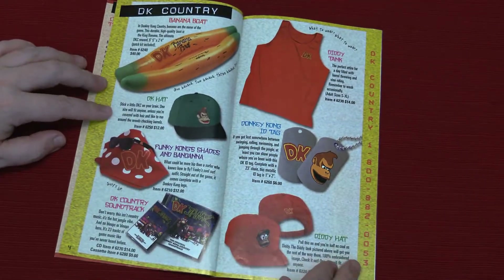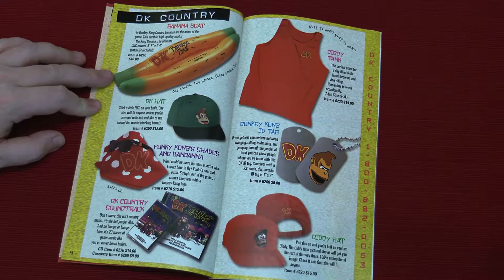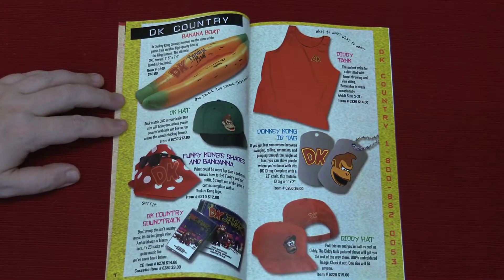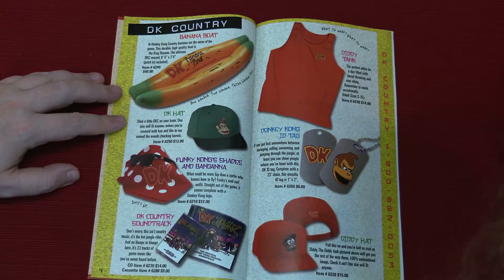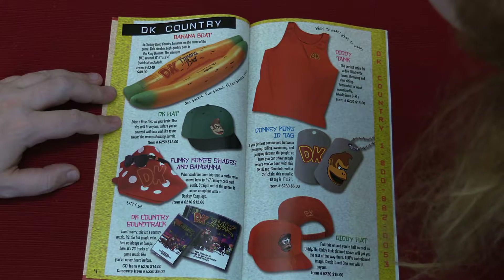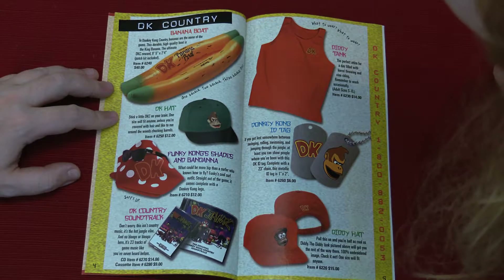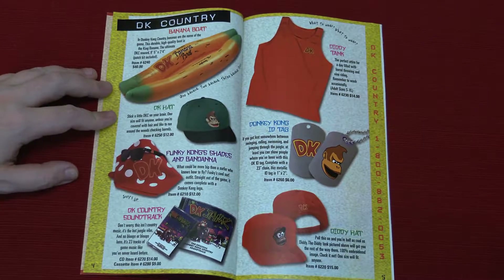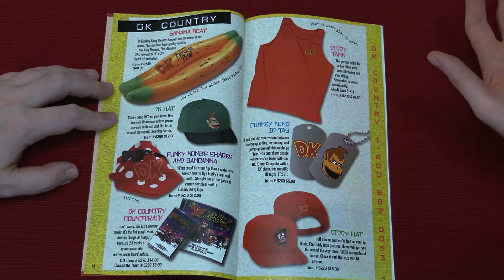I just like the watch. Banana Slammer! What is this? This is awesome. So a six foot by... In Donkey Kong Country, bananas are the name of the game. This durable, high-quality boat is the king banana — the ultimate DKC reward. Six foot five inches by two foot four inches. Wow, that's sizable. I would love that. Can you imagine? How many people do you think still have one of those? I bet they're made out of really not great materials. It came with a patch kit.